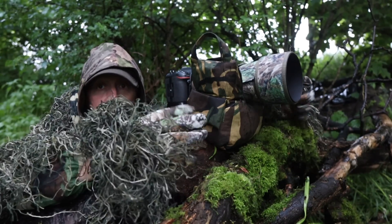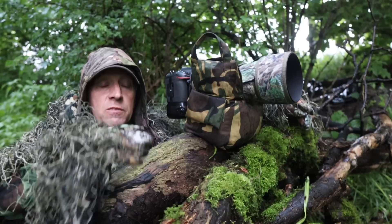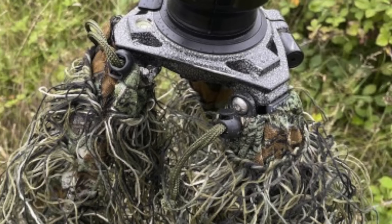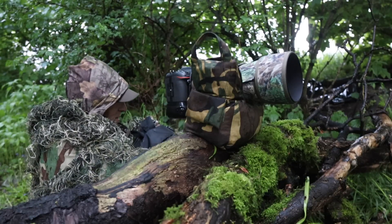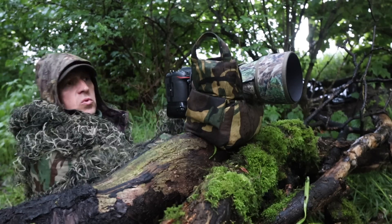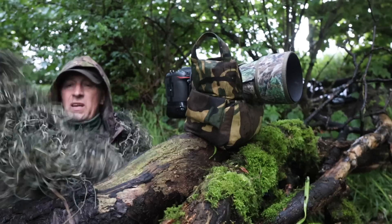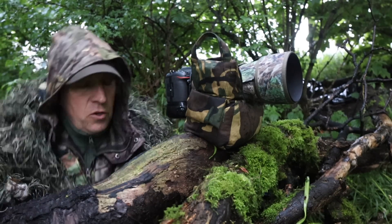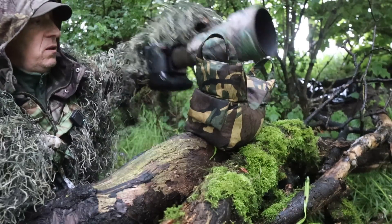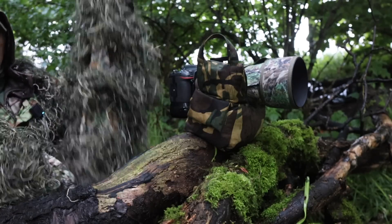This is the ghillie suit - it comes with gloves as well. They also sent me a set of ghillie protective legs for the tripod, and also a couple of these. This is camo for your camera - this one is for a big prime lens. There's also the cam shield which I'm going to show you in a minute. The way these work, it's basically a camo tube.